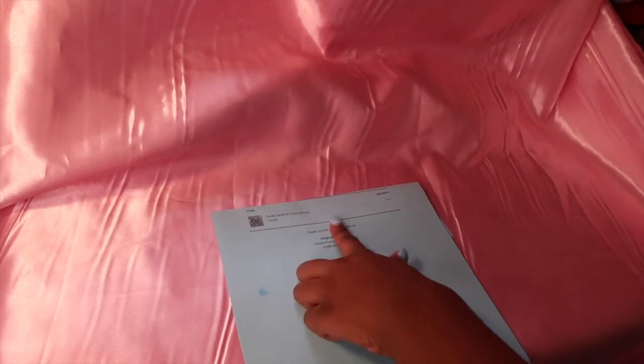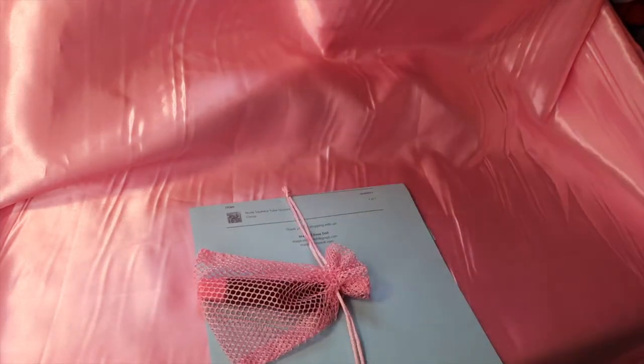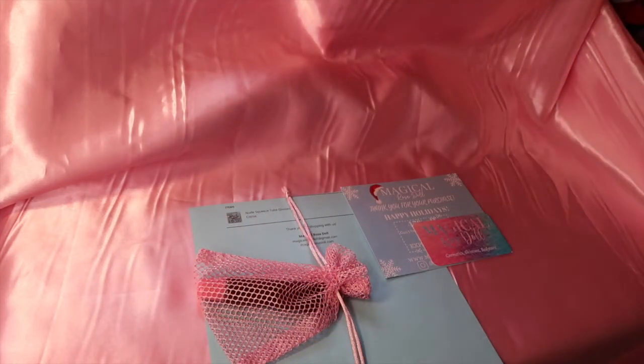For the next order, she only ordered one thing, but I still pack it with love and care. The one thing she ordered was one of our old tubes — the nude squeeze tube gloss in cocoa. I'm just going to put it in a smaller pink baggie, make sure she has her business card and a thank you card, then put everything in a blue baggie with some tissue paper at the bottom.